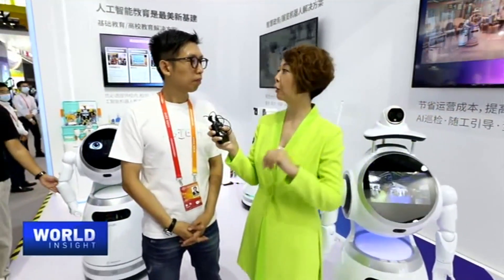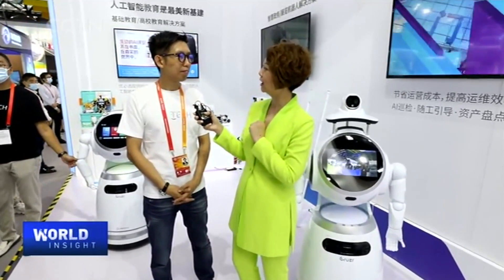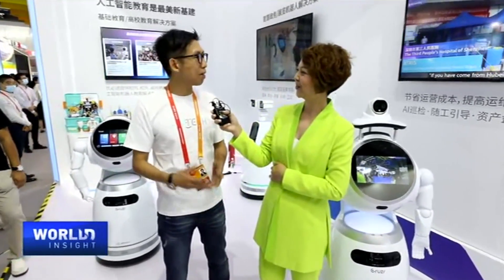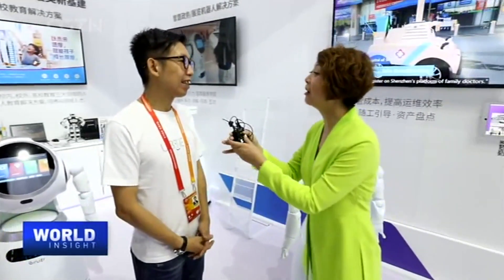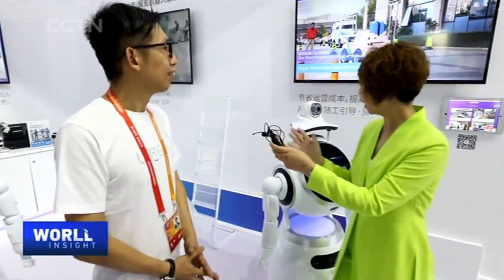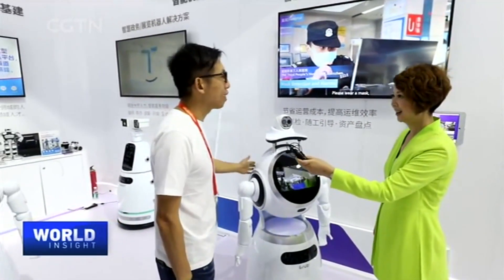What about the performance he just did — are you giving him 100 points or 80 points? It's my baby, so I give him 100 points! I'm sure you'd say that. Yeah, and it's not the only one we're working on — there's one more. Tell us more about this. Okay, there's one more baby.